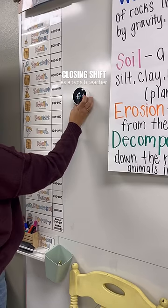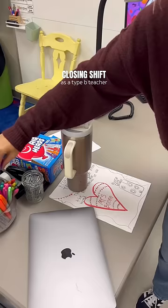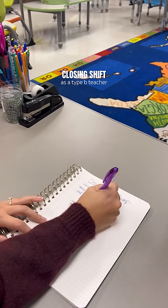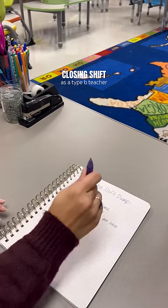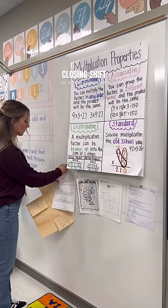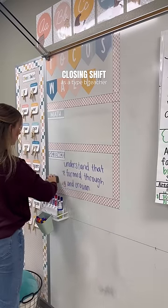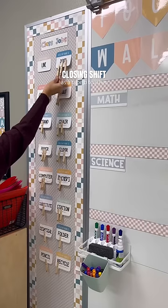My first tip on this whole Type B teacher series is all about the closing shift. Let me paint a picture of what I used to do — I like to call it the avoidance strategy. Basically, I would have a million things on my to-do list, but I would avoid them because I didn't know how long they were going to take. To pass the time until contract hours were over, I would end up doing a task that really wasn't that important, such as rearranging my furniture.